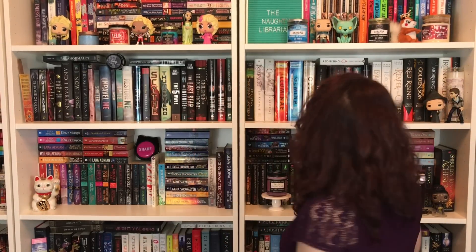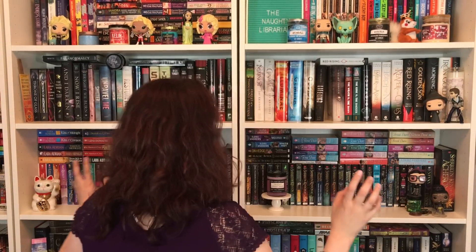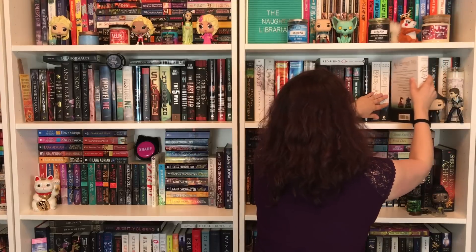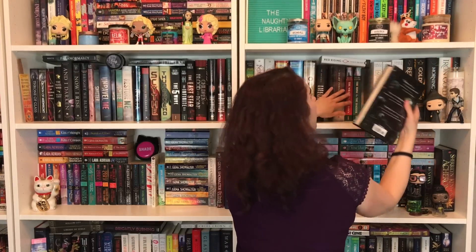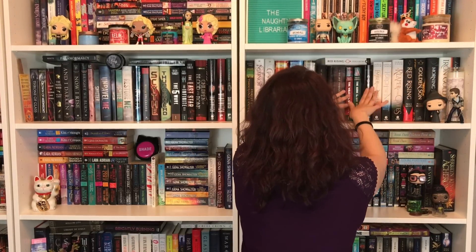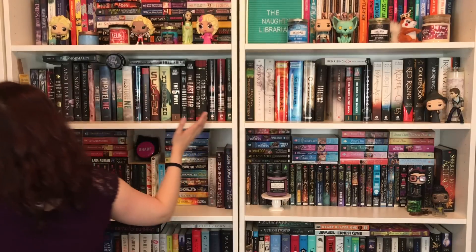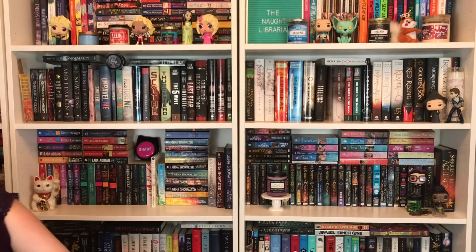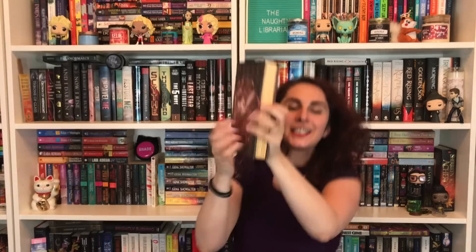Number one: do you have a book with deckled edges? I do — where is it? Nope, I was wrong. I know I have them, they're somewhere. I'm over here, I'm not in camera frame anymore.